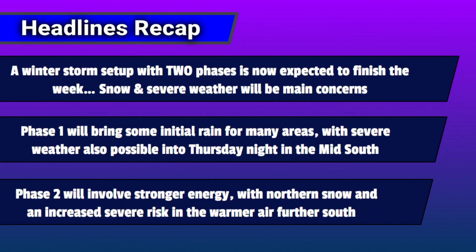That's about all I wanted to get into in this update. I'll likely have one more update probably on Thursday to provide a final insight, especially into the severe weather and the specific snow totals. For the headlines recap: headline number one is that a winter storm with two phases is now expected to finish the week, with snow and severe weather as the main concerns. Phase one will bring some initial rain for many areas with severe weather also possible into Thursday night in the mid-south. Phase two will pretty much pick up all the impacts from phase one and magnify them a bit, involving stronger energy, with heavier northern snow and an increased severe risk in the warmer air further south. I'll provide more insight into the severe risk in a final update around the Thursday time frame.